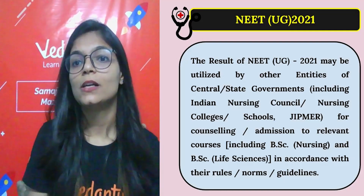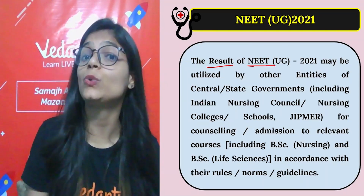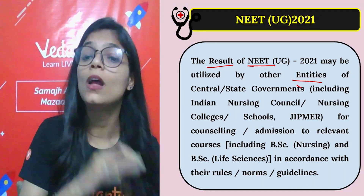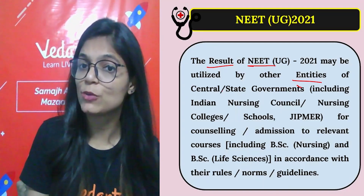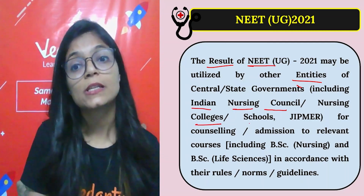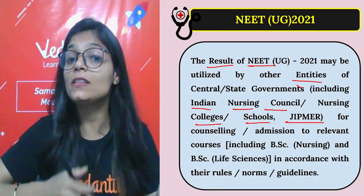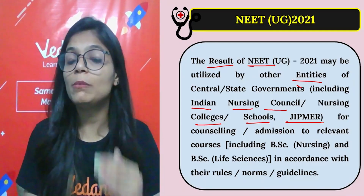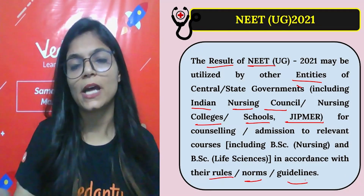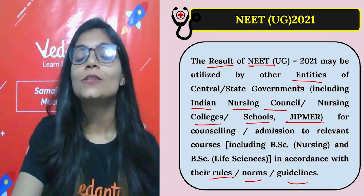The result of your NEET 2021 exam can be utilized by other entities as well — not only for MBBS admissions. It includes Indian Nursing Council nursing colleges, JIPMER, for counseling and admission to relevant courses including BSc Nursing and BSc Life Sciences, subject to their rules, norms, and guidelines.